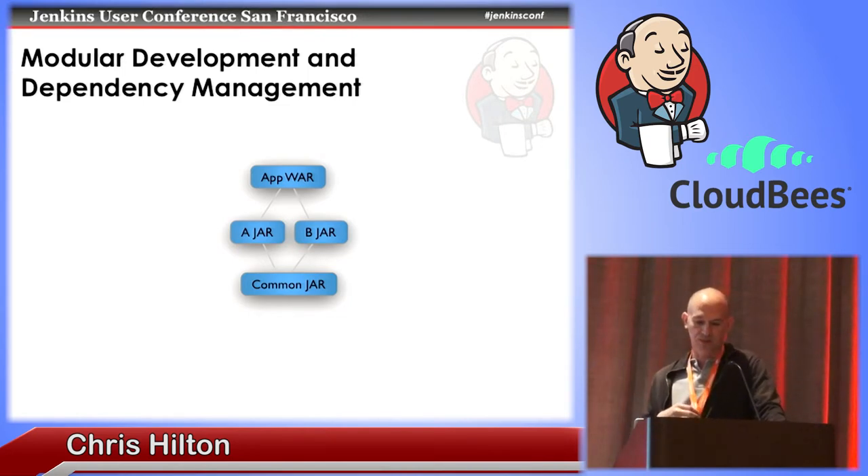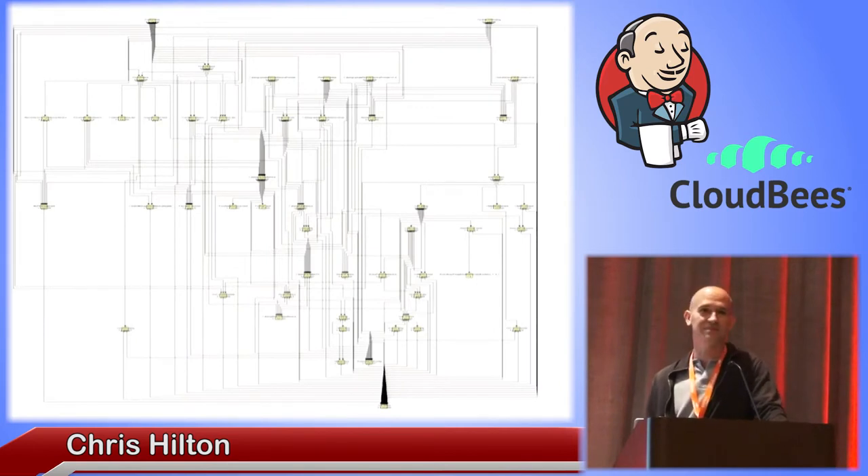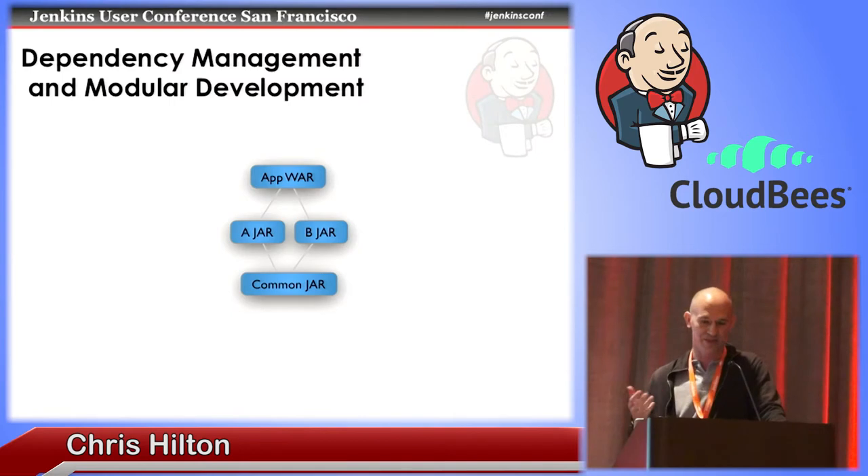In the extreme case where the common jar changes, it would get rebuilt and then all of the modules would get rebuilt and tested to make sure the application is still working and production ready from bottom to top. Now this example is pretty simple — you might be thinking, why bother? A more realistic example I tend to deal with is something like this. This is one of the moderately complex applications I've worked with at certain enterprise software companies. There are even more complicated ones. To keep it simple, I'm going to stick to talking about our simple example.